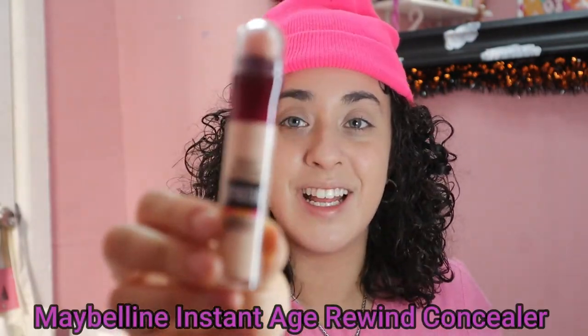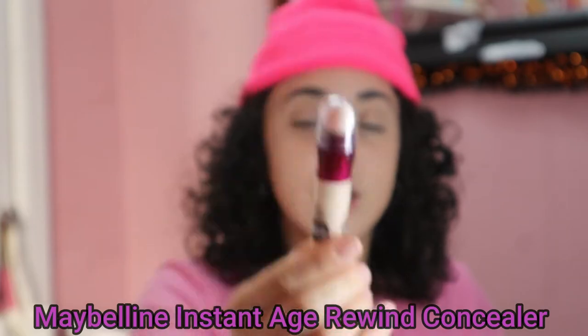We have the Maybelline Instant Age Rewind Concealer. This concealer I've heard so many good things about, and this went for a whopping $9.99. She's a bank breaker. Alright, so I think I have to just twist this — okay? We're age rewinding.